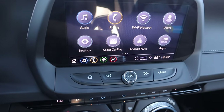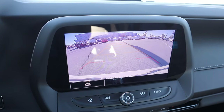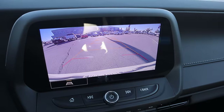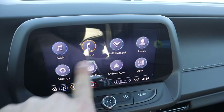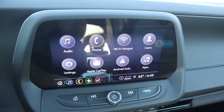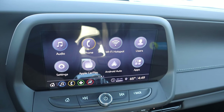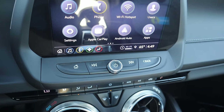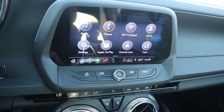Here's our infotainment screen. If we pop it into reverse, we've got a backup camera with two dynamic guidelines that turn with the steering wheel. As for the rest of the infotainment screen, response time is actually really solid. It does have Apple CarPlay and Android Auto, which is great. There's a little shortcut bar at the bottom, then physical buttons down below to control more elements — it all comes together nicely.